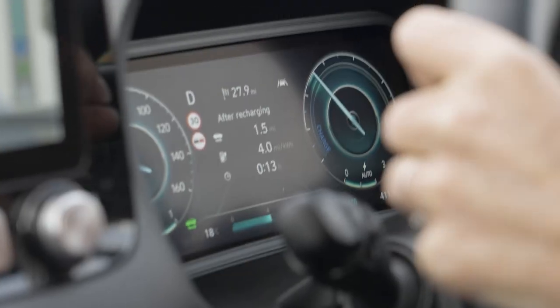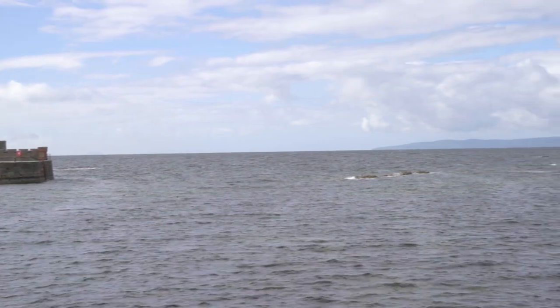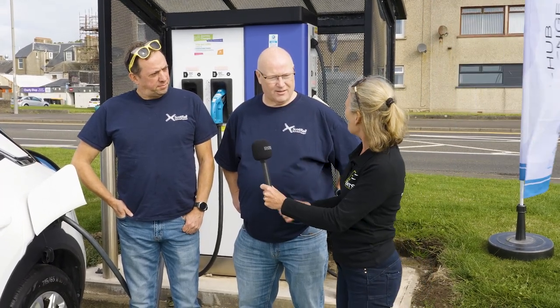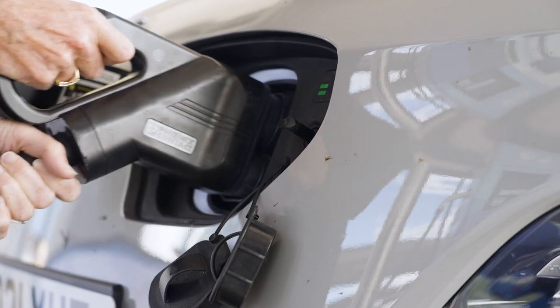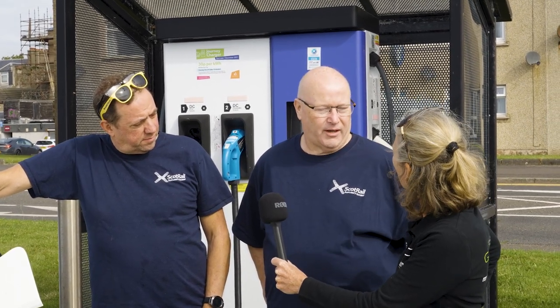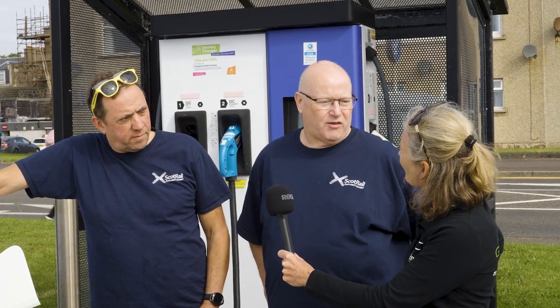We're at checkpoint one, right on the coast, with James and Kenny from ScotRail. ScotRail is very interested in fleet cars being changed over to electric, so it's good for them to highlight just what an electric car can do. This experience will go back to their bosses so they can see what's actually achievable.